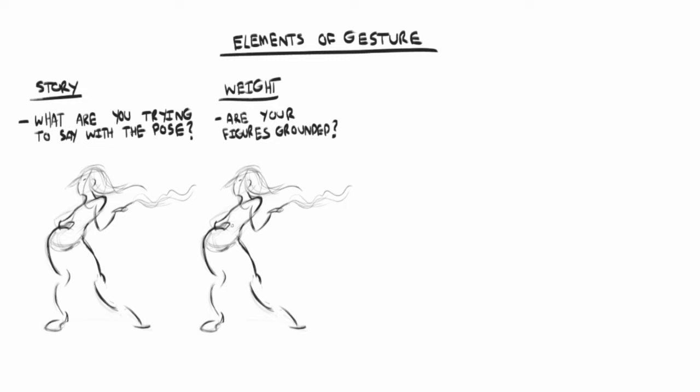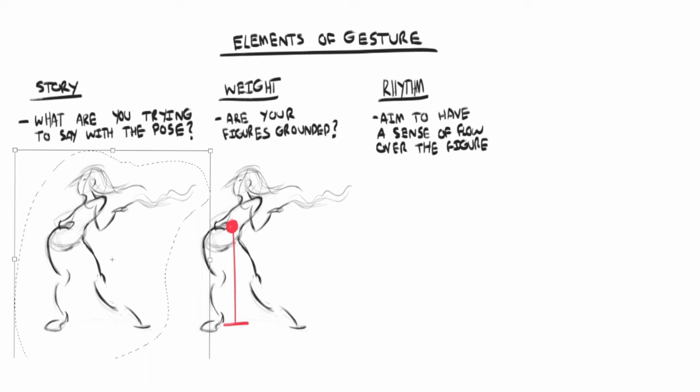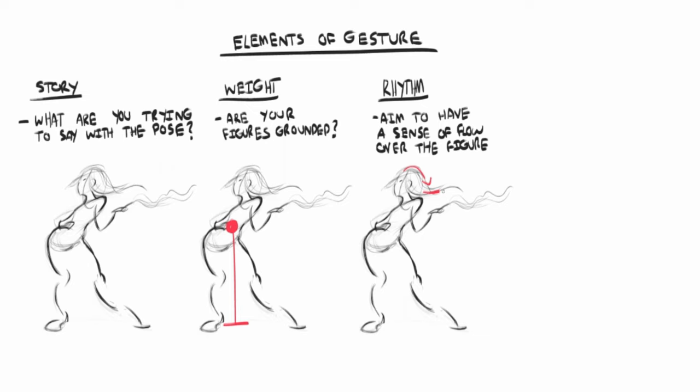Next, we have weight. I think this is a common mistake — not thinking about the balance of a pose. Unless the figure is in motion, make sure your figures don't look like they're about to fall over. Next, we have rhythm. This is a big one for me. If you want to make sure your drawings feel connected, rather than just parts that have been put together, you really want to think about rhythms when you draw. You start thinking about ways to connect the entire figure together, and it just makes the drawing more interesting to look at. Our eyes will naturally want to follow the path of the rhythm.